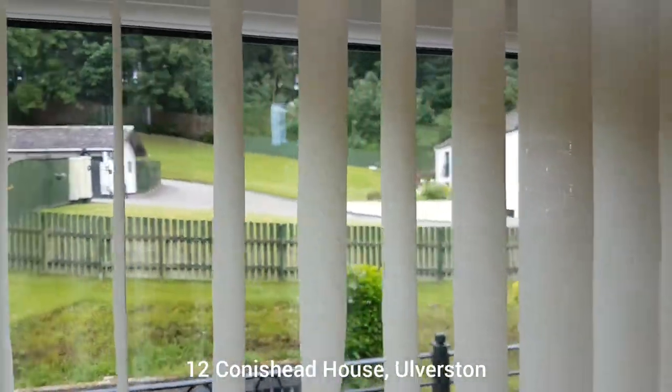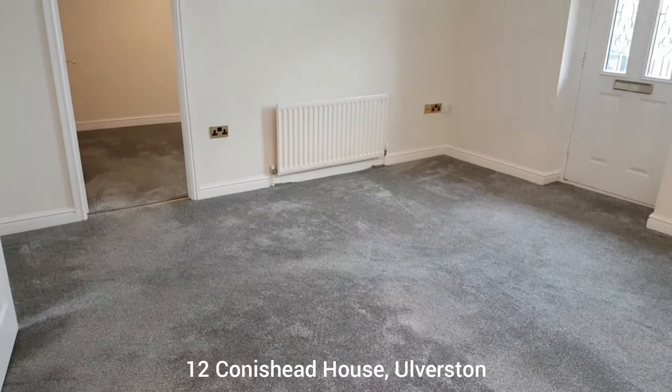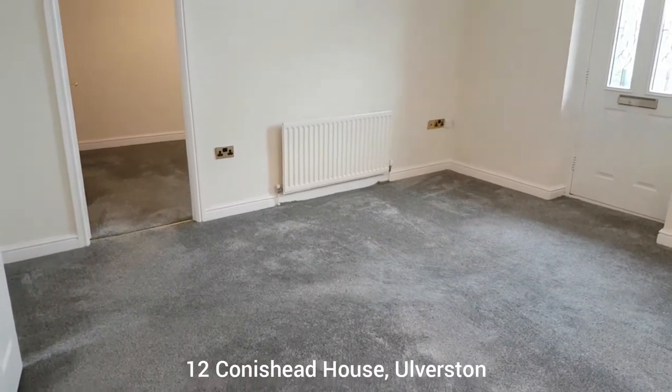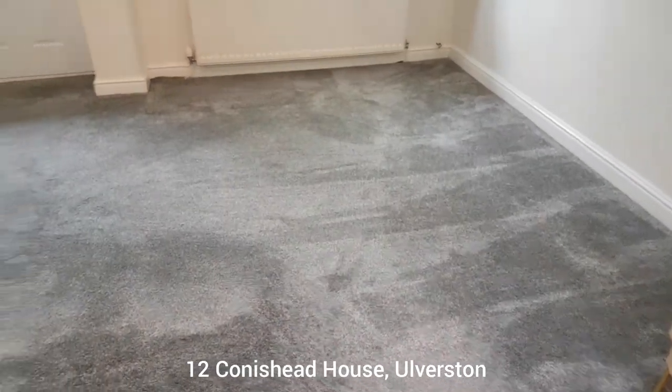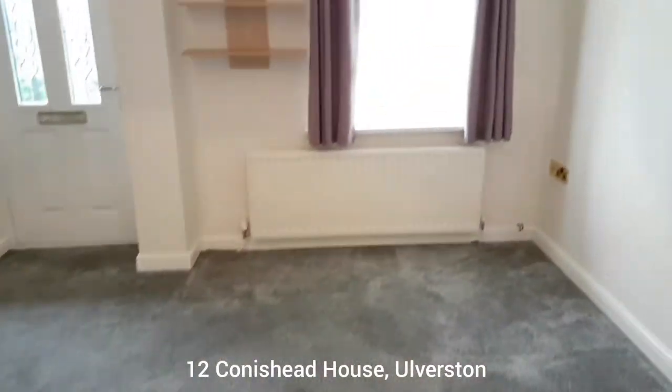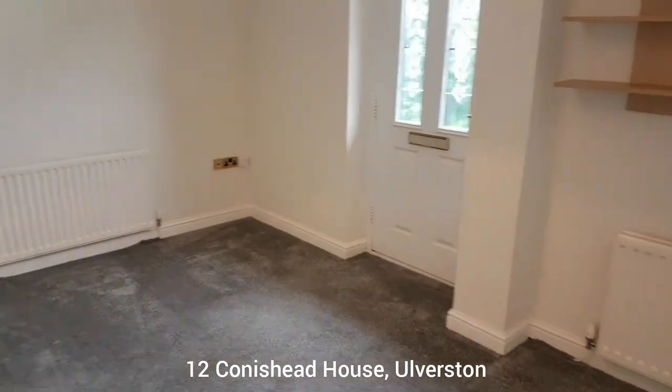There's a nice view out there. This is the main living area and it's not a bad size really — there's plenty of space for a sofa. You can put a dining table in this corner, a couple of chairs, coffee table, TV in the corner. It's a really nice comfortable room.